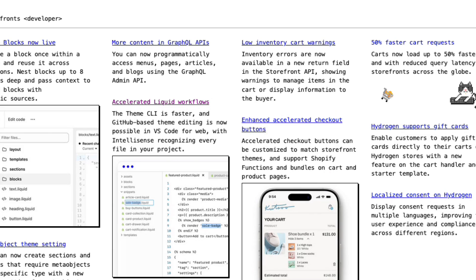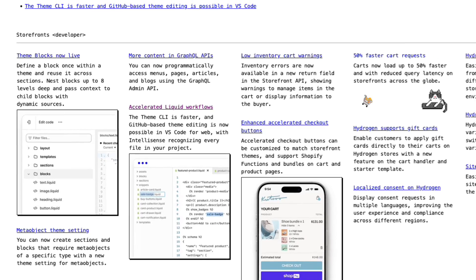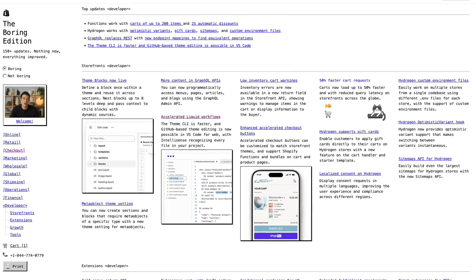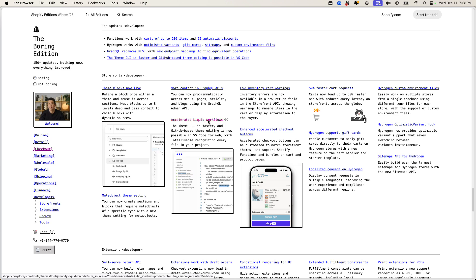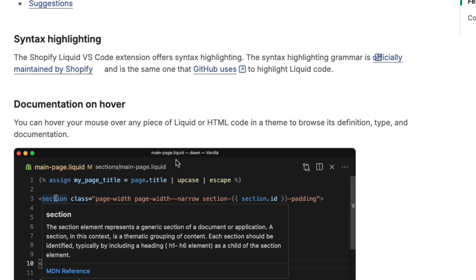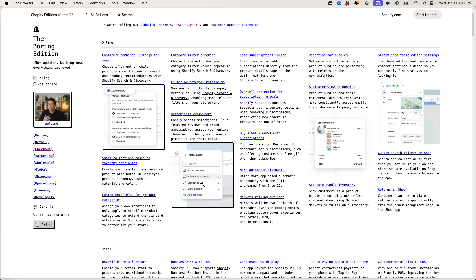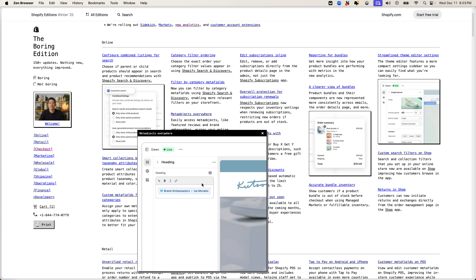Another big one is accelerated Liquid flows — the Theme CLI is way faster now. GitHub-based theme editing is now possible in VS Code for the web, with IntelliSense that recognizes every file in your project. When I saw this I was like, this is so dope — really good IntelliSense support, especially in VS Code.